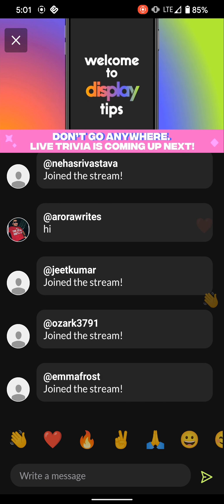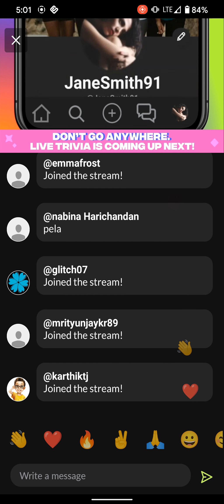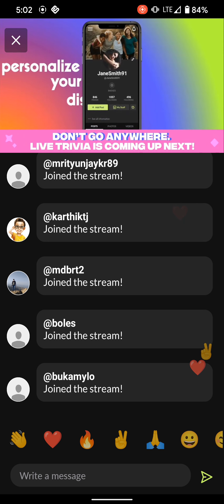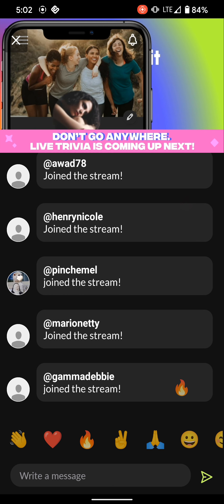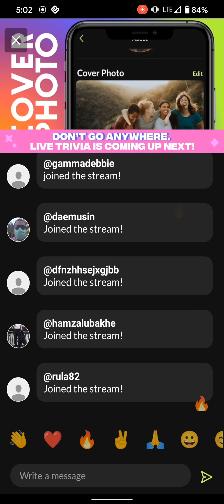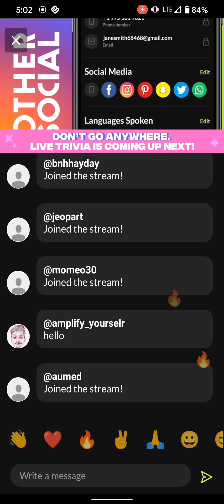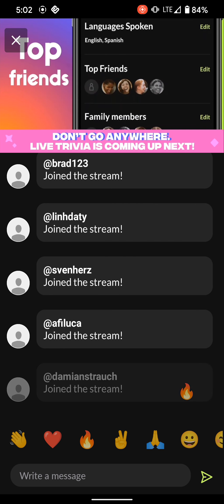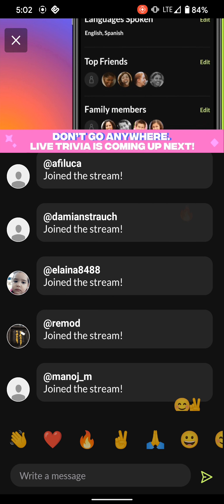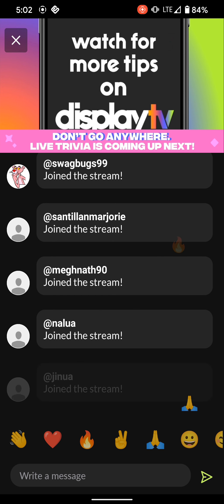Welcome to Display Tips. Let's get introduced to Profile. Tap the Profile icon on the bottom right of the screen. Here you can personalize your Display experience. Tap the pencil icon to edit your profile picture, cover photo, basic user info including contact, and link to your other social media accounts. Select your preferred language, identify top friends and family members. You can also create and manage your communities here. Watch for more tips on Display TV.